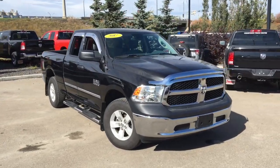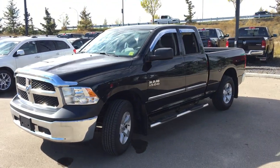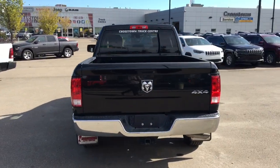What's going on everybody? It's your man David down at Crosstown Chrysler in Edmonton, Alberta. From the used car superstore, this is a 2017 Ram 1500 ST in brilliant black crystal pearl paint, powered by the 3.6 liter Pentastar V6 engine underneath the hood.